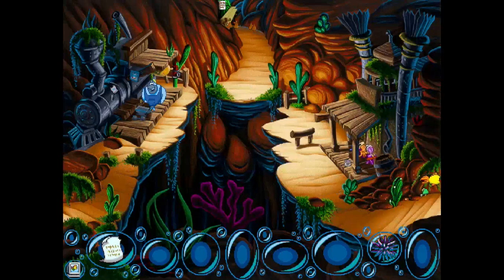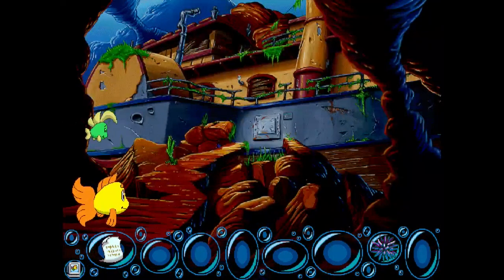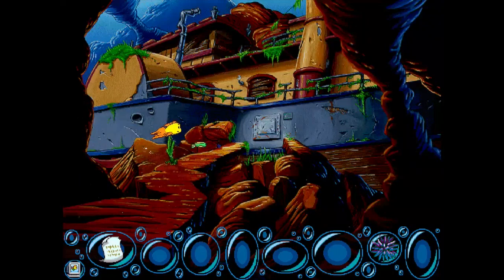I was talking with David about this before we started filming, but I really like the music in this game. It's really just chill background atmospheric. This looks like the kind of place that would need a combination — yes it does, to get into.